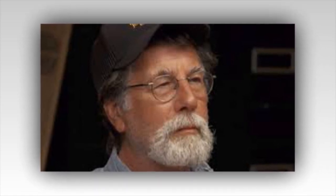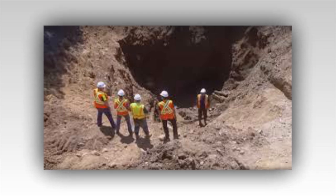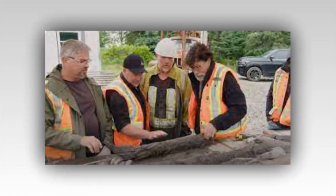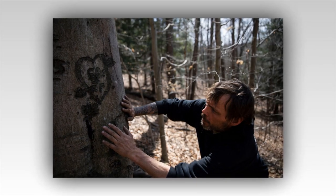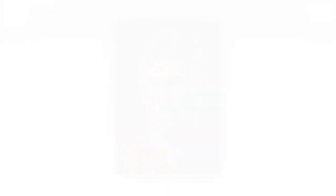Gasps of awe filled the air. "It's not just a void," Rick said, his voice a mixture of wonder and disbelief. "It's a chamber. An actual chamber." Marty's analytical mind raced. "We need to get a closer look — there could be artifacts, clues, anything that can tell us who built this and why." The team prepared a small, agile rover to explore the chamber. It descended slowly, transmitting real-time images of the subterranean world. The chamber was vast, with intricate carvings on the walls, hinting at a purpose beyond mere storage.